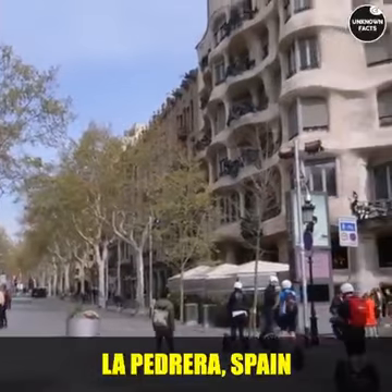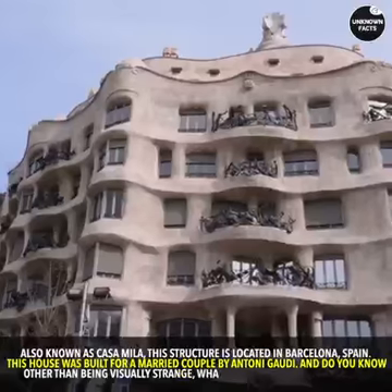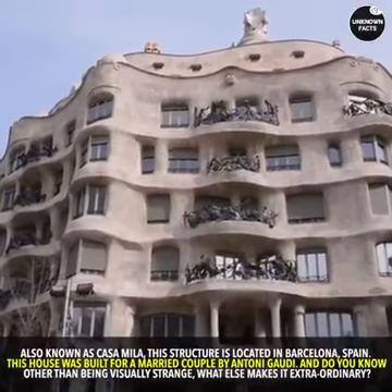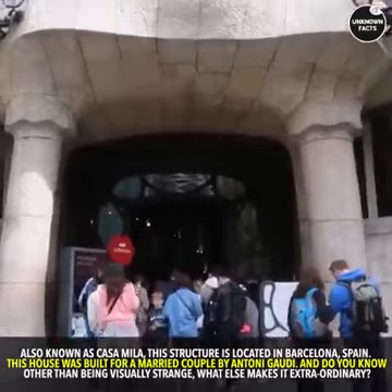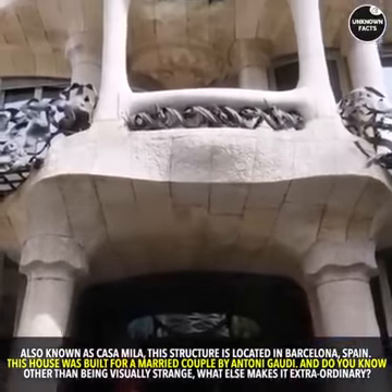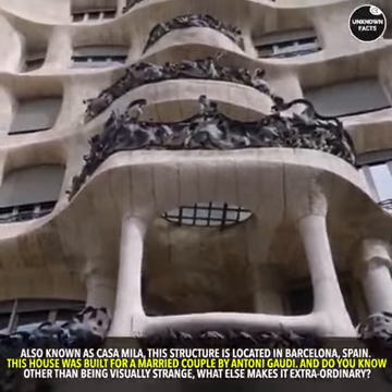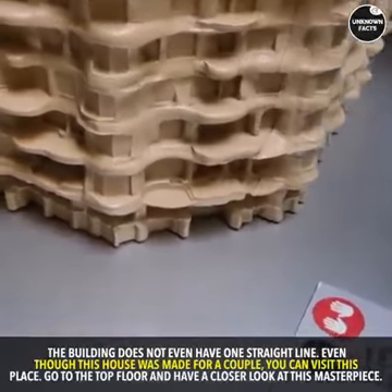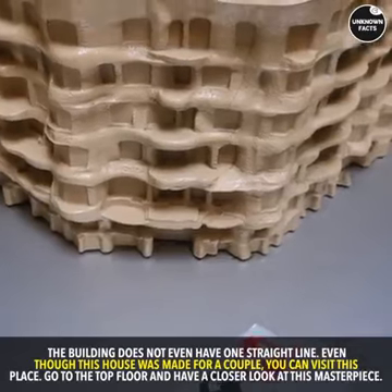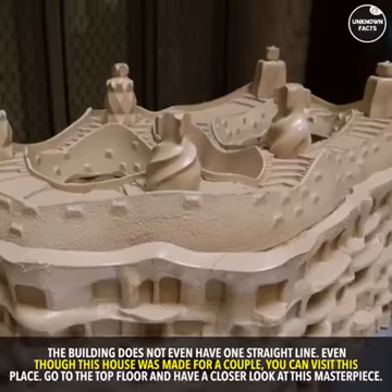La Pedrera, Spain. Also known as Casa Mila, this structure is located in Barcelona, Spain. This house was built for a married couple by Antoni Gaudi. And do you know, other than being visually strange, what else makes it extraordinary? The building does not even have one straight line. Even though this house was made for a couple, you can visit this place. Go to the top floor and have a closer look at this masterpiece.